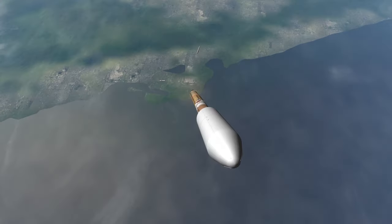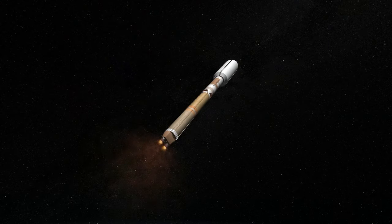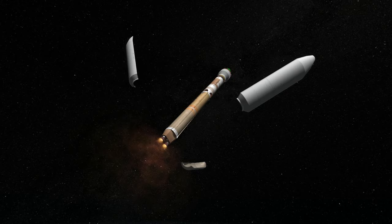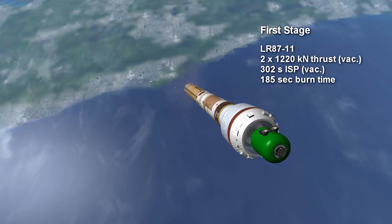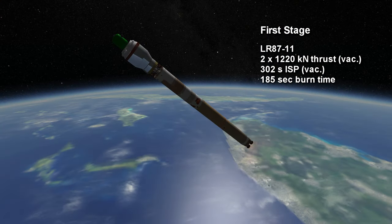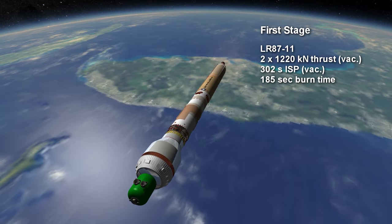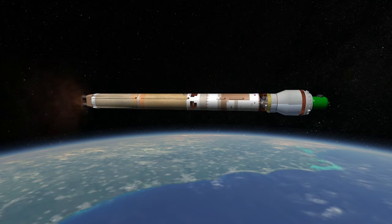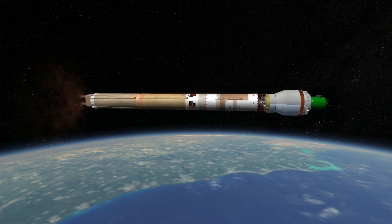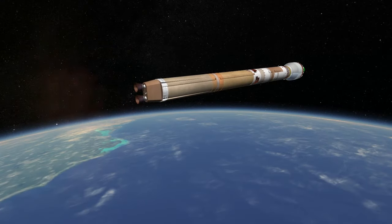The engine is an LR87-11. It's considered a single unit, even though the LR87 has two complete engines with separate chambers and turbopumps. Those engines each provide 1,220 kN of vacuum thrust for between 2 minutes 44 seconds and 3 minutes 5 seconds, using aerozine 50 fuel, which is half hydrazine and half UDMH, with a nitrogen tetroxide oxidizer. The LR87 has a specific impulse of 264 seconds at sea level and 302 seconds in vacuum.